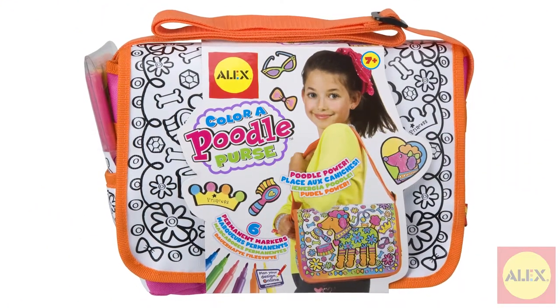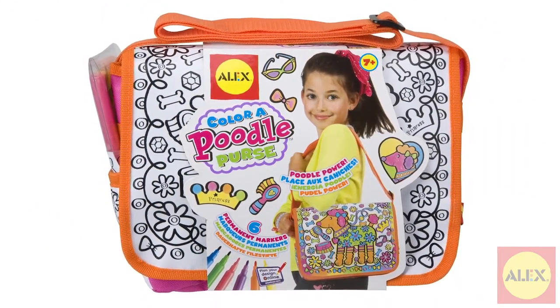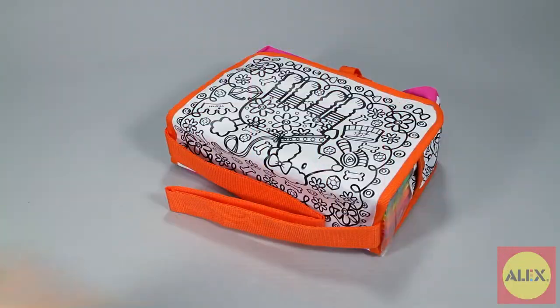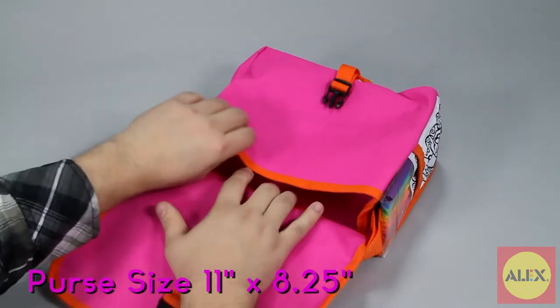Design and color your very own purse with an adorable poodle design with Color a Poodle Purse by Alex Toys. This purse is the perfect size to carry everything you need.